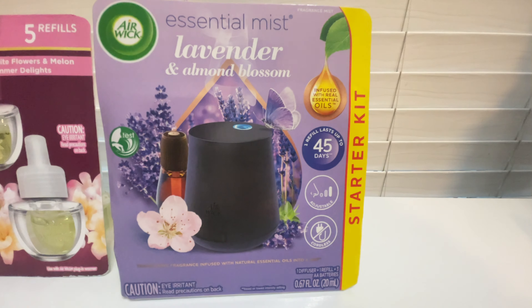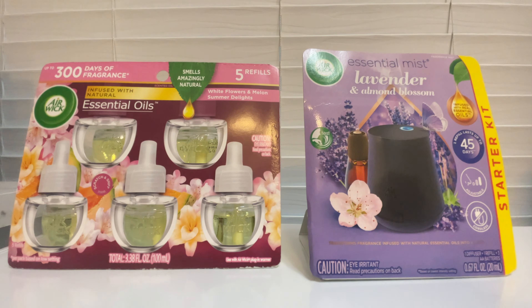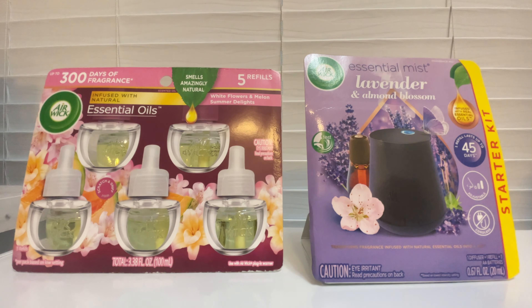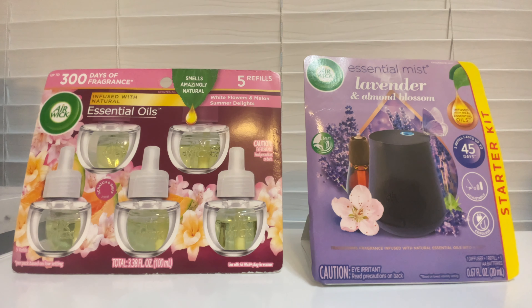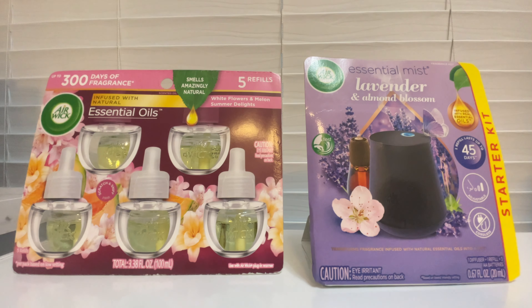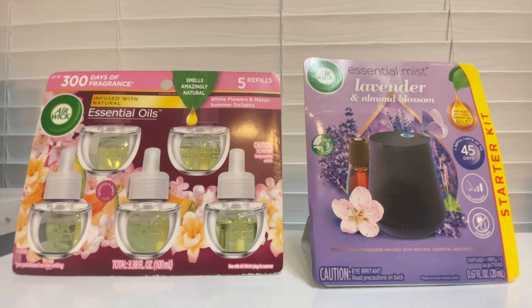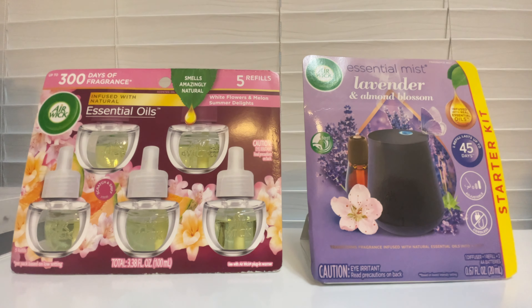I grabbed both items because Target has a promotion where you buy two select household items and get a $5 gift card. So after rebates and gift cards, the total comes down to $0.98, or $0.49 each — definitely stock-up price. If you don't need these, think Christmas gifts or birthday gifts. I always keep a little stash for gifting throughout the year without spending too much out of pocket.